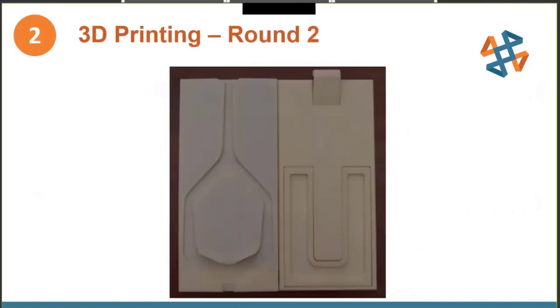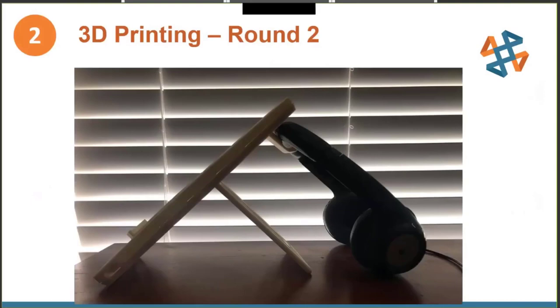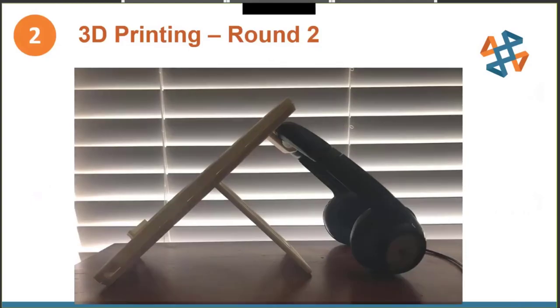Dave modified the design and access was provided to the kickstand. Someone — who shall remain nameless — adjusted the size of the hinge holes to allow the parts to be 3D printed in place. Easy minor modifications, a quick loop in the PDM workflow, and a second prototype was built. But as we've all experienced, one change has a ripple effect. The hinge hole was now oversized and the kickstand over-rotates out from the housing, shortening the overall unit so the headset drags on the desktop — totally defeating the purpose.